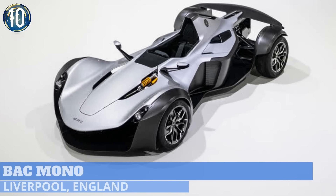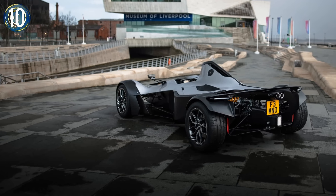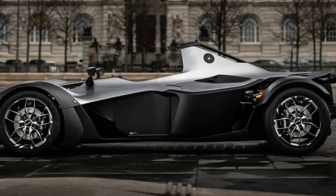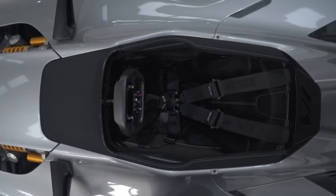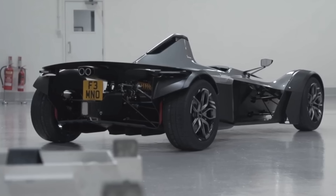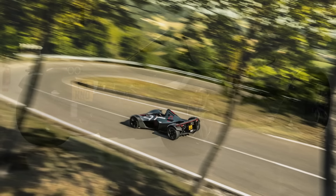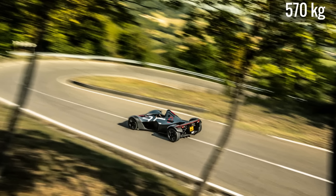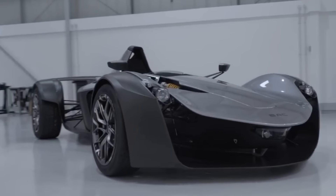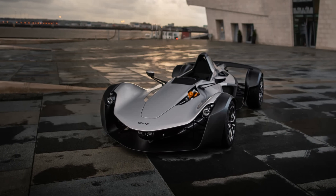The newest addition from UK-based BAC is a one-person vehicle that's still street-legal while looking straight-up formulaic. The aptly named Mono has a low, sleek body with a centrally located open cockpit. Staying true to form, it has a racing-style seat with a four-point harness and a steering wheel with all kinds of fancy buttons. Behind the seat is a 2.3-liter four-cylinder engine pushing out 332 horsepower. Along with a light weight of 1,257 pounds, this allows for a top speed of 170 miles per hour.